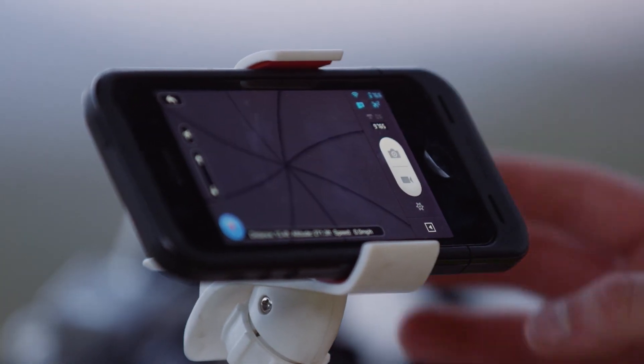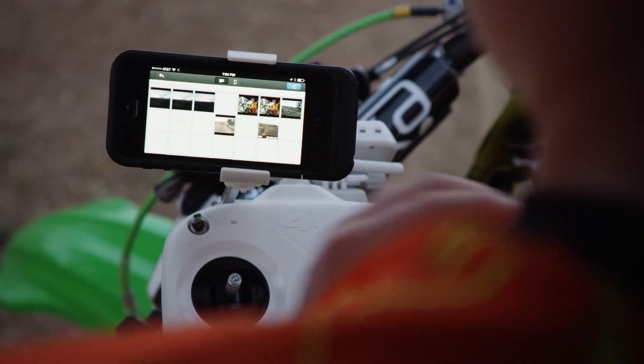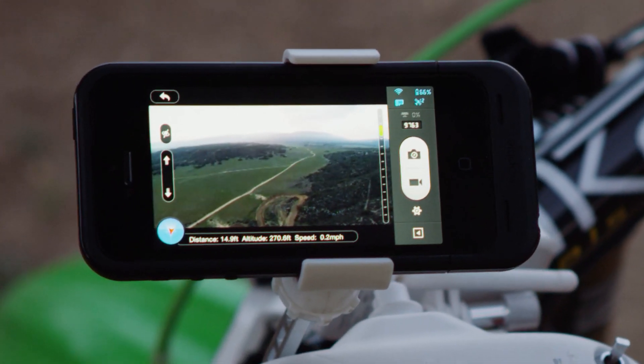Once you've captured something you like, whether it's a photo or a video, you can download it directly to your phone and share it to social media networks like Instagram, Facebook, and Twitter while you're still in the air. The Vision app gives you all of the information you need to fly safely.